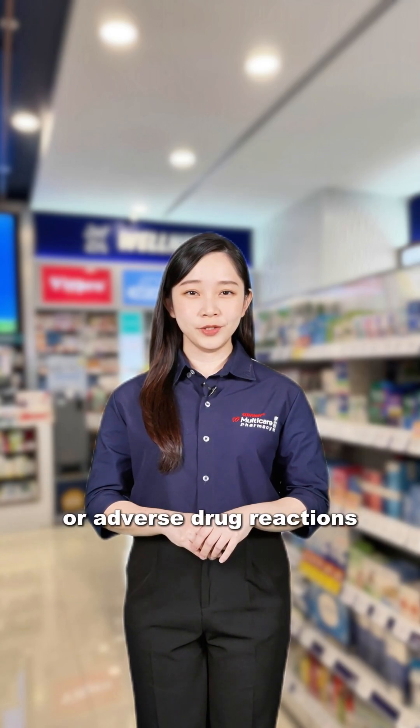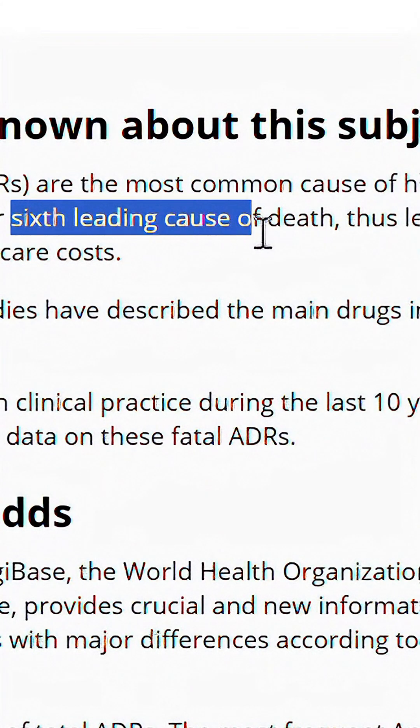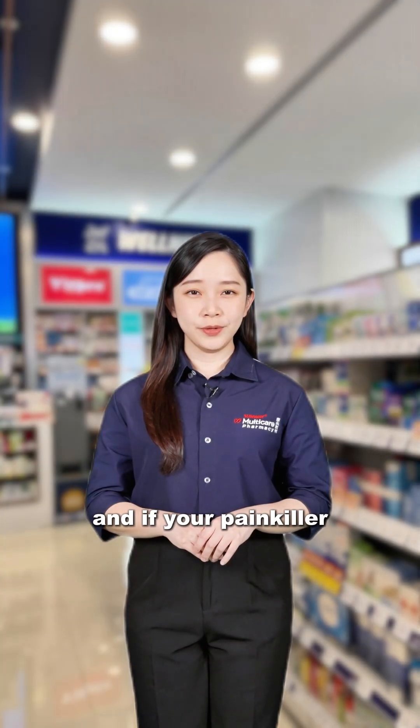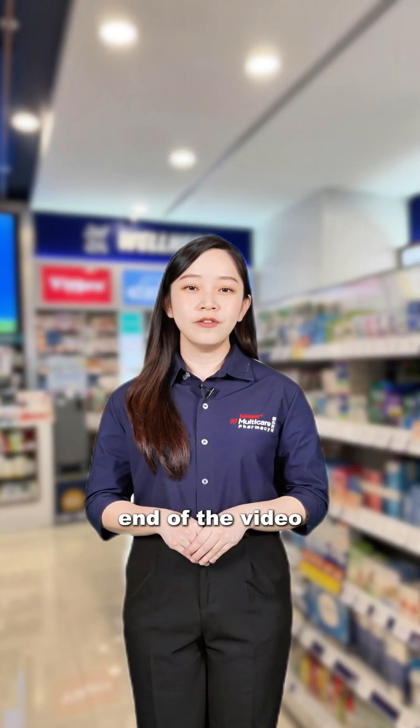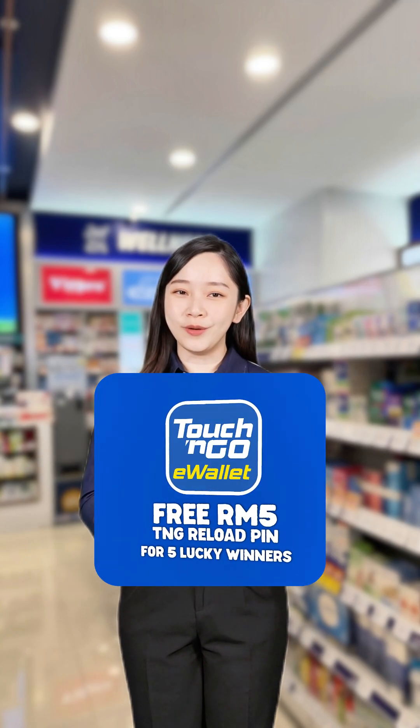Side effects from medicines or adverse drug reactions are the sixth leading cause of death worldwide. And if your painkiller isn't working, you should be aware of this. Stay till the end of the video for a chance to win a touch-and-go reload pin.